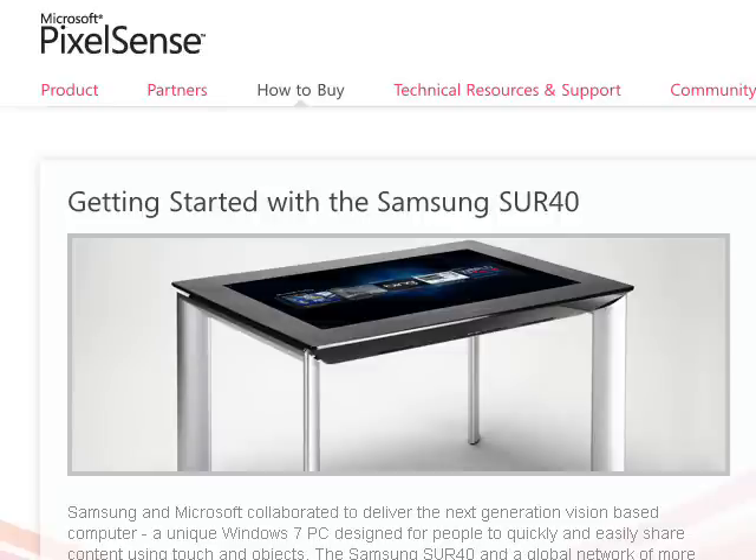The name might seem familiar because Microsoft Surface was the name that Microsoft gave to an earlier touchscreen product that used a 30-inch or 40-inch tabletop screen. This product has now been renamed to Microsoft PixelSense, but this reuse of names might cause some confusion.